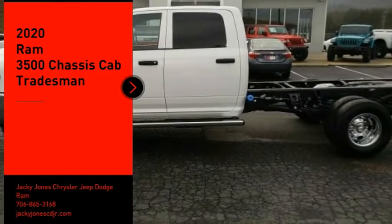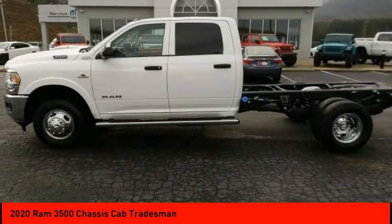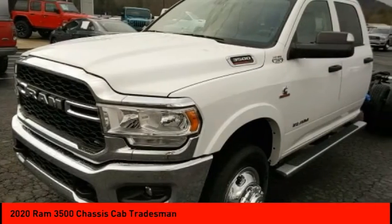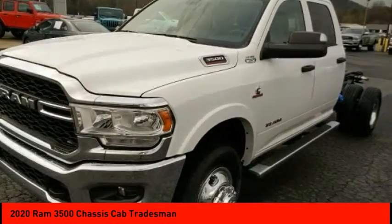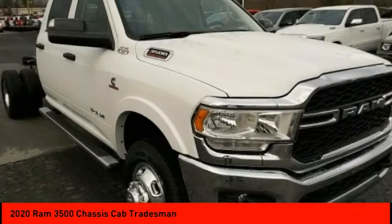Stop by and take a look at the 2020 Ram 3500. The Ram 3500 is a solid option for truck buyers in need of hauling capacity and serious towing. With names like Hemi and Cummins under the hood, there is plenty of muscle to back it up.